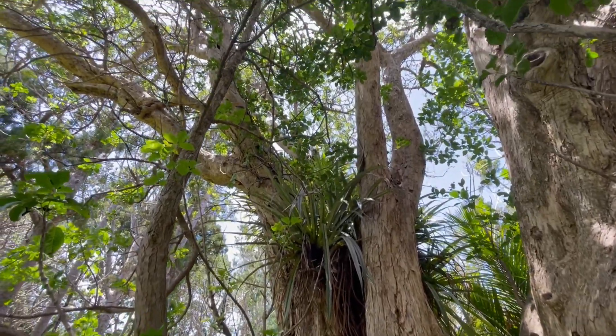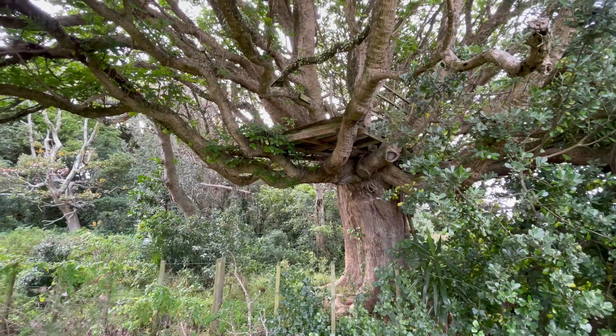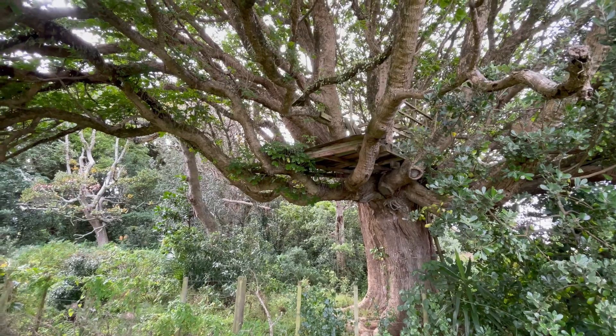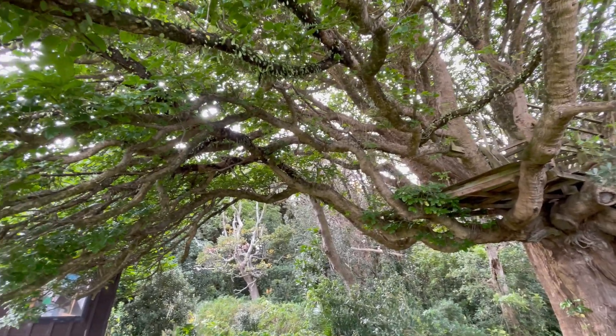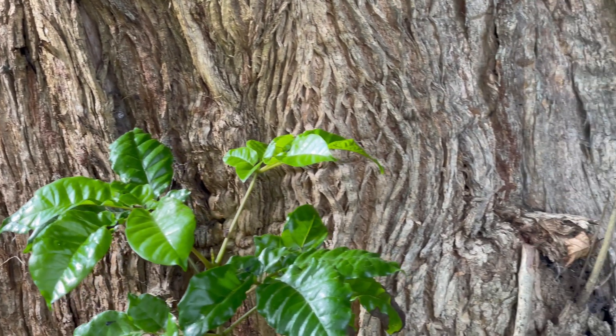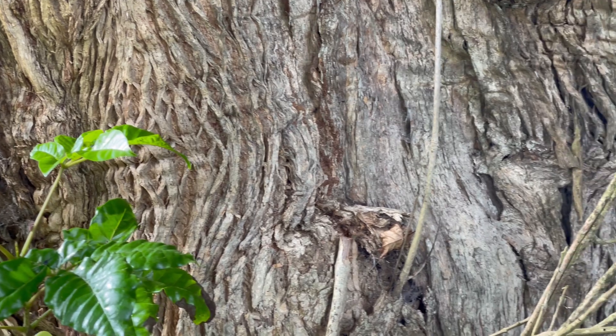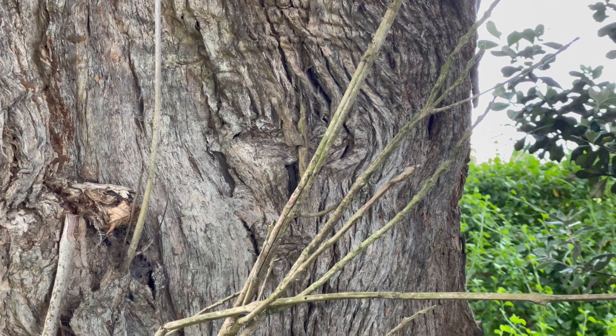The Māori also used to bury the bones of their dead in Puriri forest, and they treated them as very sacred. The wood itself is super hard — the Europeans would use it for housing piles and boat building. It's very tough timber, though the trees are not felled anymore; they're more protected now.